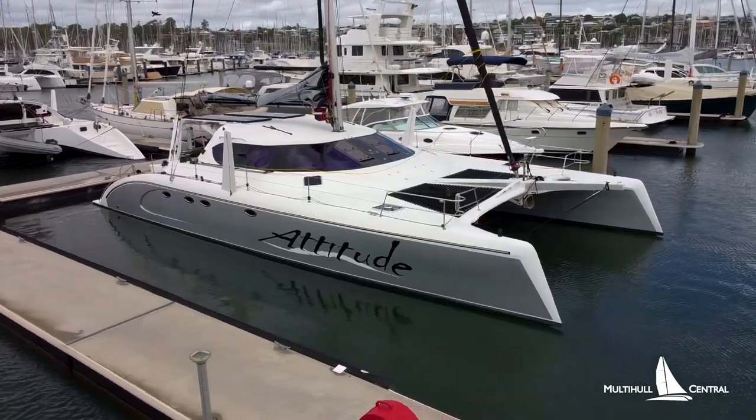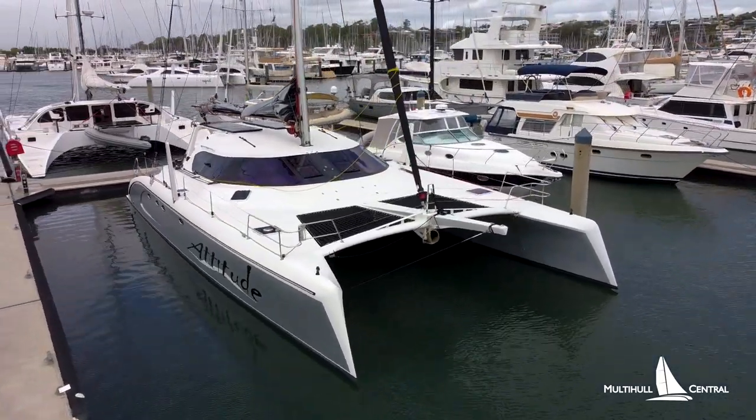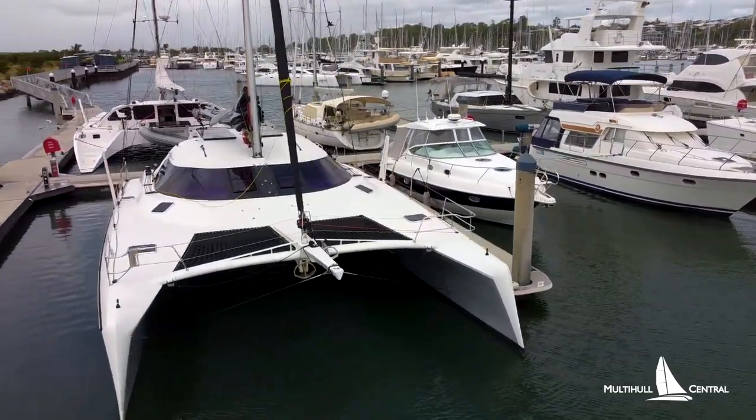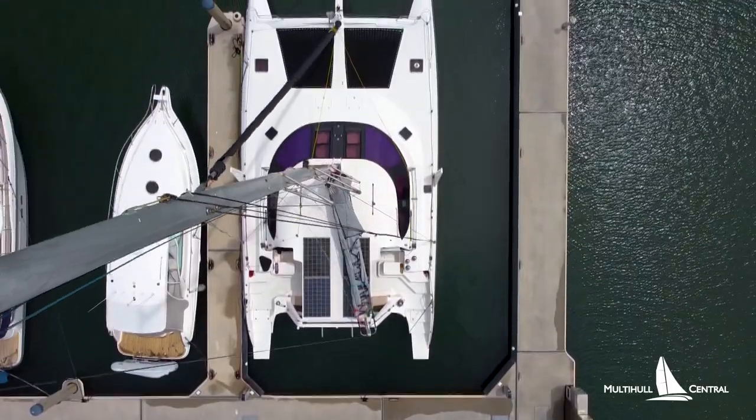Available for immediate delivery, Attitude is located in a dedicated berth at Manly Boat Harbour in Brisbane, which may also be purchased as a separate sale. To receive a copy of the specifications, register for an info pack today.